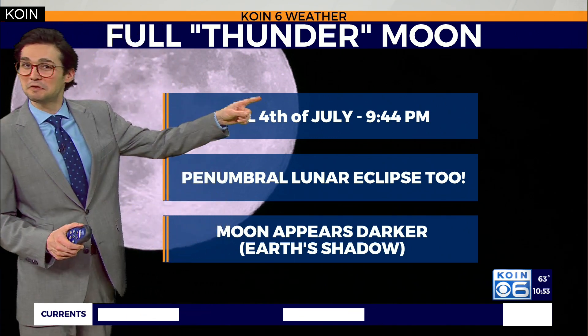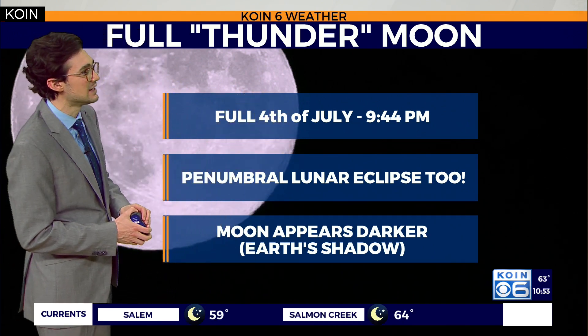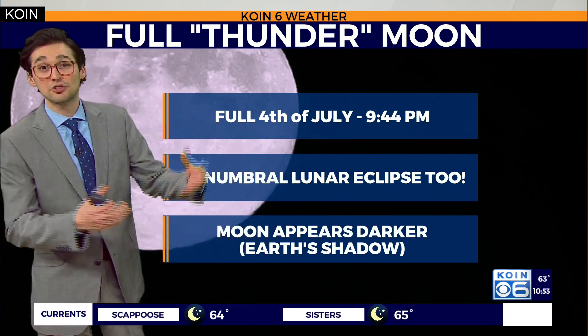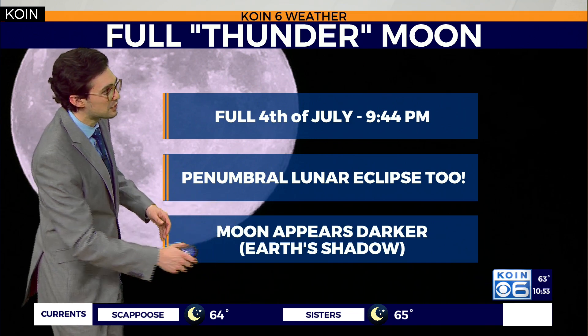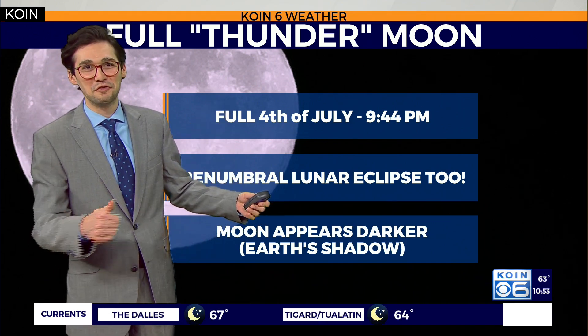Tomorrow night we actually have a full moon falling on the 4th of July. At 9:44 p.m. you'll be able to really see that. It's also going to be a lunar eclipse, meaning that the earth's shadow will make the moon a little more dim, but all this is going on.